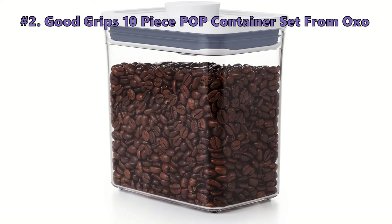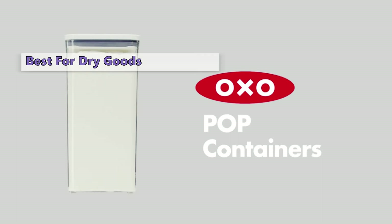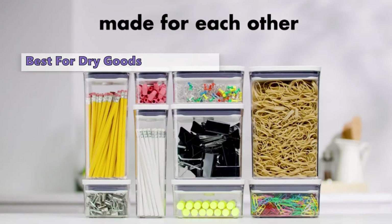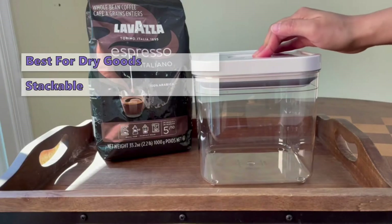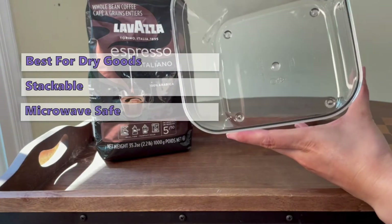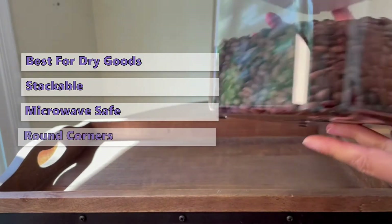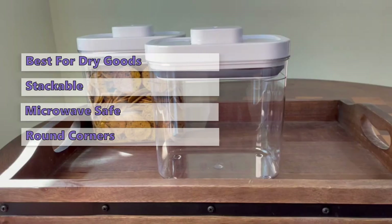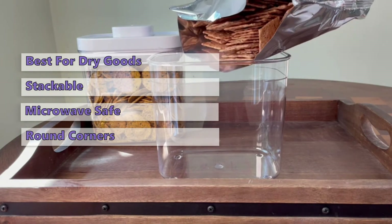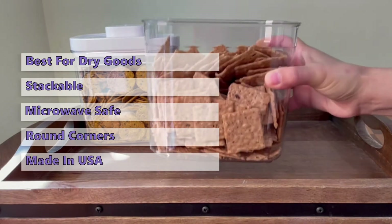Up next at number two is the OXO Good Grips 10-piece POP container set. OXO makes storage easy with their convenient POP storage containers. This set comes with 10 containers, ideal for foods like baking goods, cereals, crackers, nuts, and flour. You can easily stack them in your pantry or fridge and they are safe to use in the microwave. The square and rectangular containers are ideal for flour, sugar, salt, and other small items. They are stackable, and the rounded corners make it easy to pour out the contents. The clear plastic lets you see what's inside. All containers in the set have a push-button lid closure that makes them easy to handle.